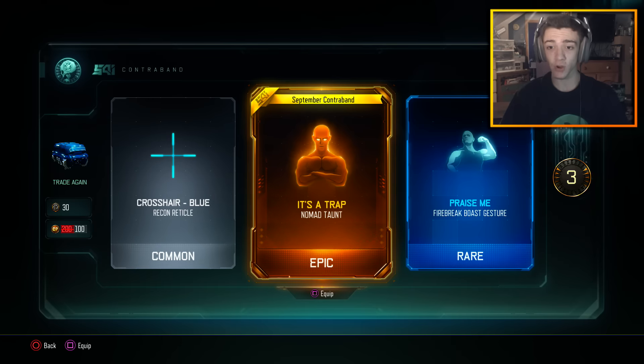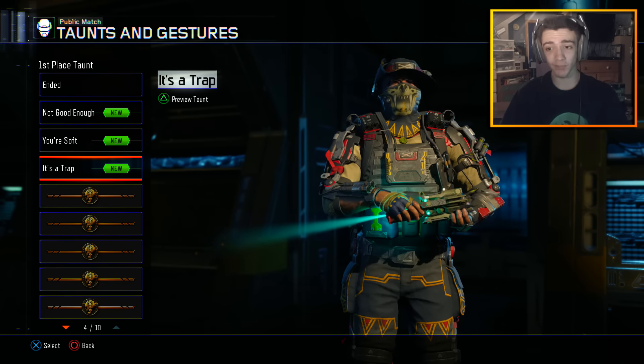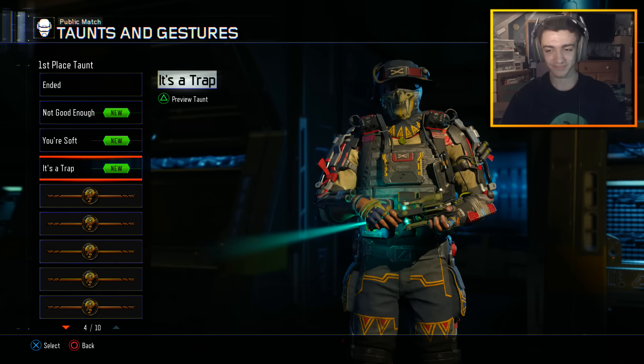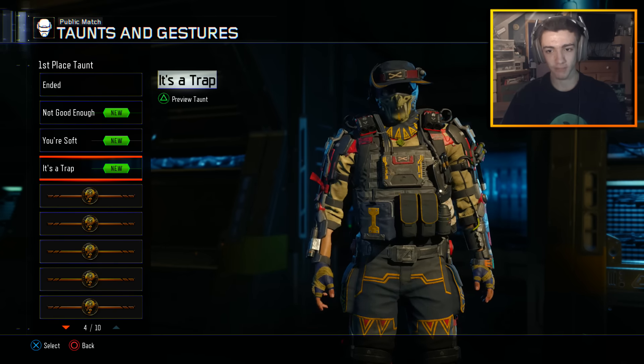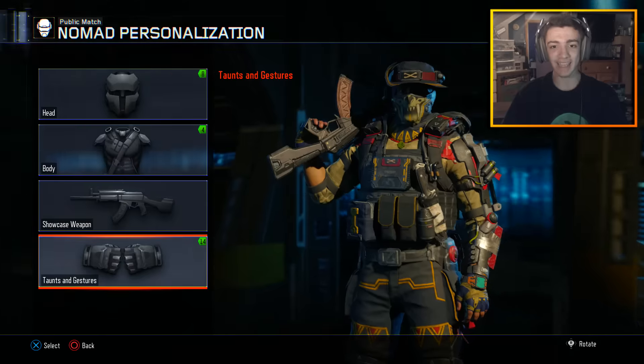Oh, we have another new taunt — it's a trap for the Nomad, so let's check it out. Alright, 'It's a Trap' — he just throws it. Pretty simple yet cool, I like it.